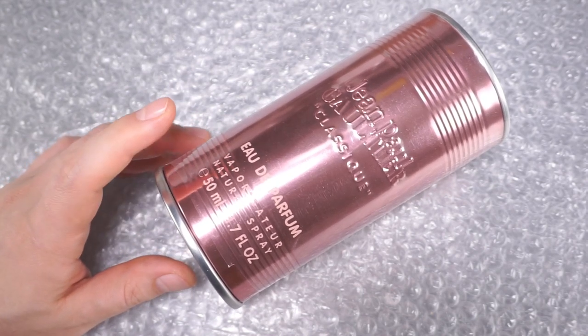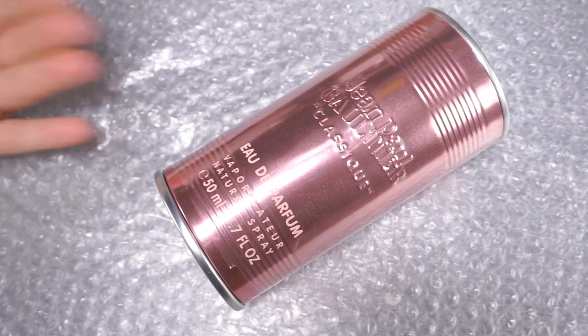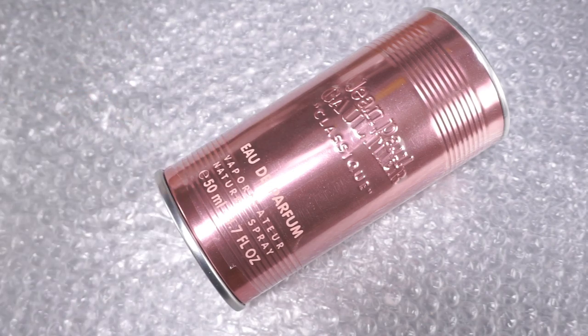The Eau de Parfum of Jean-Paul Gaultier's Classique was released after the Pure Parfum, which was the first one to come out, and after the Eau de Toilette, which was the second. So the Eau de Parfum was released actually a couple of years after Jean-Paul Gaultier's first two concentrations of Classique. And it has a different game going on for it.